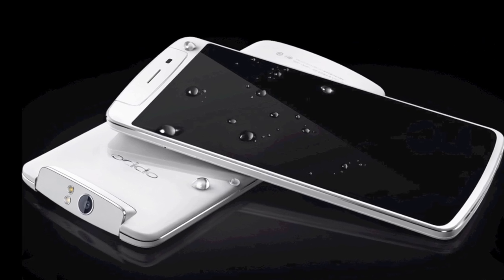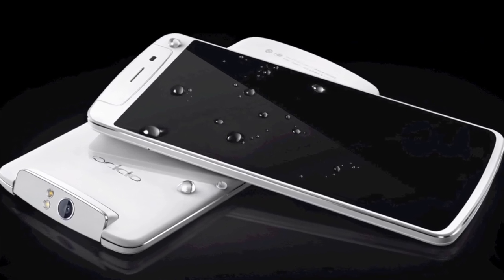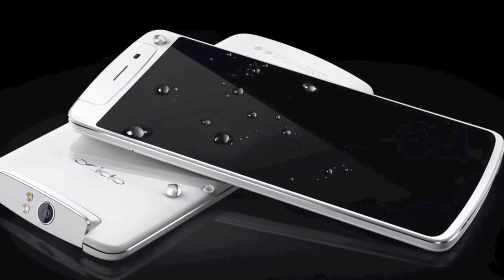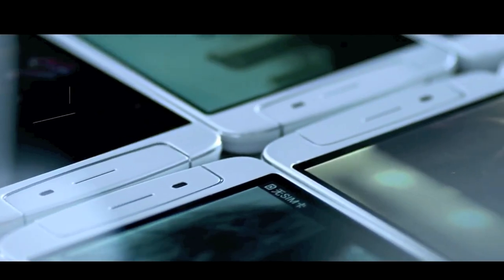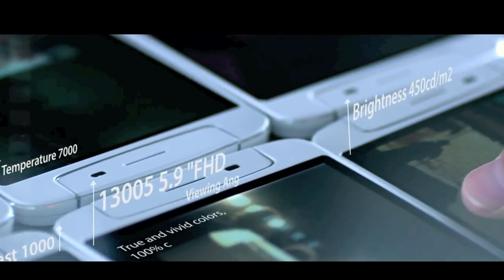The N1 itself is a very large 5.9-inch IPS 1080p display with physical Android control keys, available in black and white. Options include 16 or 32GB of flash memory, but sadly there's no microSD card slot. It's all powered by a 1.7GHz Snapdragon 600 with 2GB of RAM.